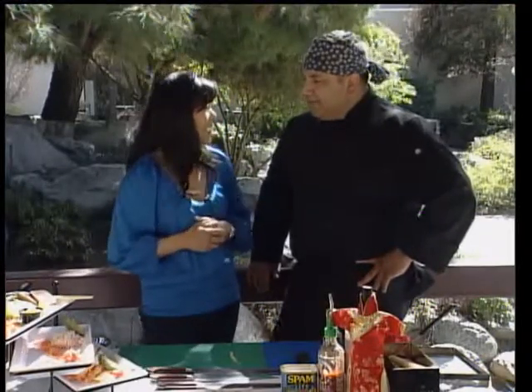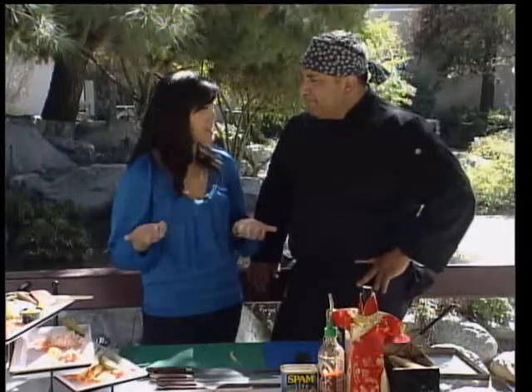Have you heard of the market called Daiso? It's the Japanese version of the 99 cent store. Earlier in the week, reporter Jacqueline Sarkeesian visited the Daiso store — let's go check out what she found.